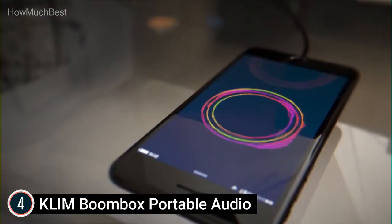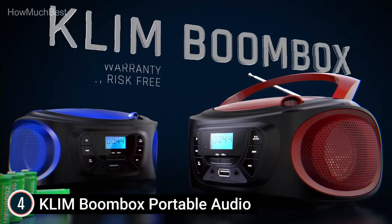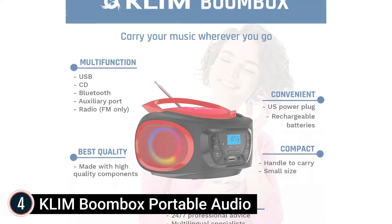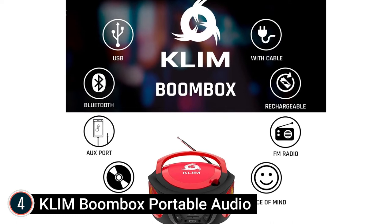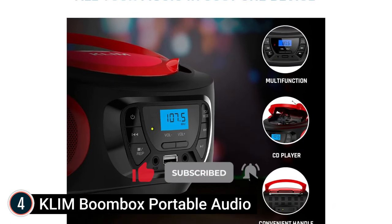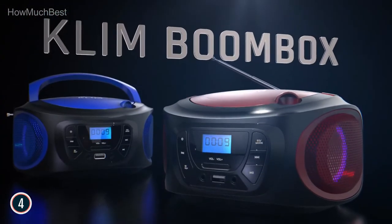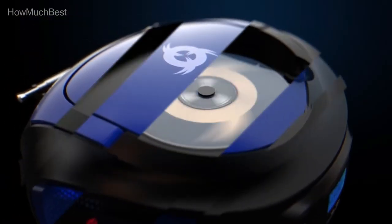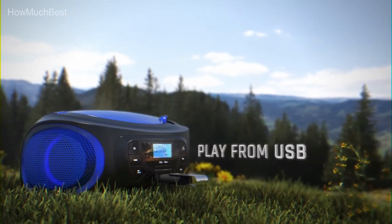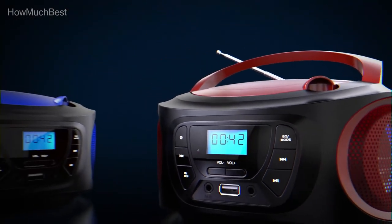The Klim Boombox has an enhanced CD lens and is compatible with a wide range of audio formats. With so much going digital nowadays, it's refreshing to enjoy your old CD collection with great audio quality without digital compression. It plays regular CDs plus CD audio, CD-R, CD-RW, MP3, WMA, and more. Connect to all your gadgets via Bluetooth, AUX, or USB. Simply plug in the auxiliary cable or use Bluetooth for an instant link. The Klim Boombox features two powerful speakers with a digital equalization system, crisp sound, and RGB lighting on the speakers.